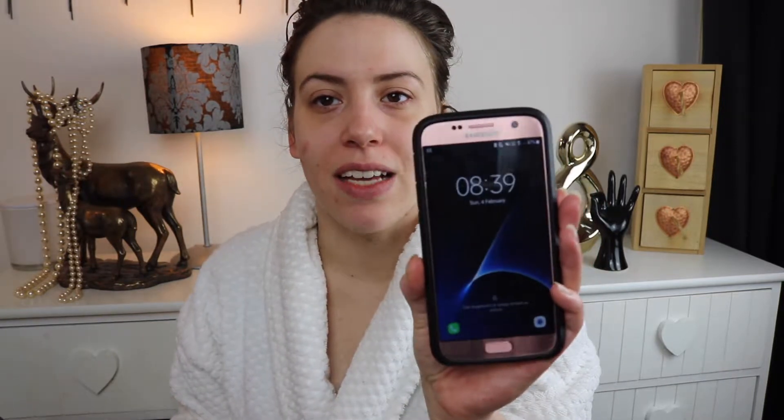It does feel a little bit greasy but I'll give it a couple more minutes to sink in. I'm getting ready for work and I will do a check-in when I'm on my way back. Sorry if my hair looks greasy — I've just been taking my dog for a walk and it's snowing. The time is 8:39 in the morning. Now this has dried down and it feels slightly more powdery, like it's got a kind of film over it, which I quite like. Kind of feels a little bit like the Smashbox one but not as powdery.